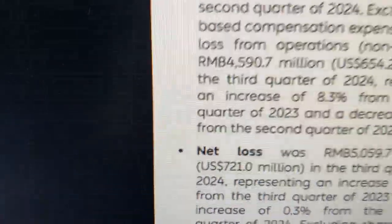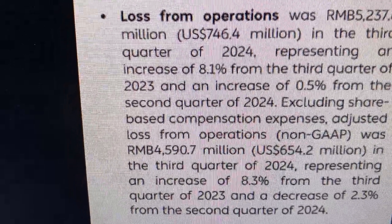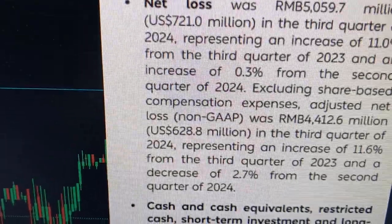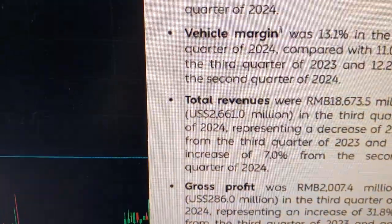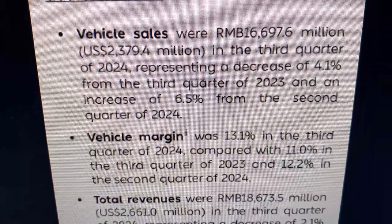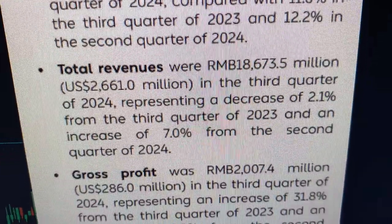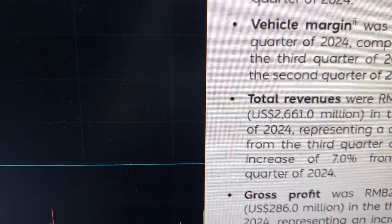Someone's posted data in the comments — you can read it there. Talking about loss from operations, net loss — there's part one and part two. Vehicle sales are there and there's an increase you can see. Vehicle margin, total revenues — so it's not too bad overall, it's not too bad.